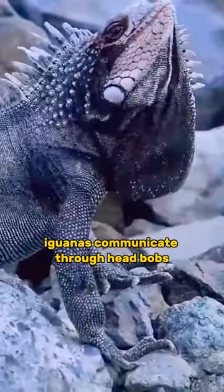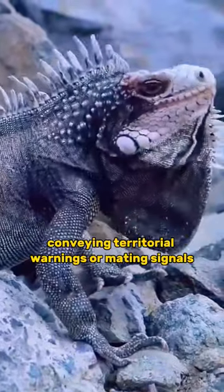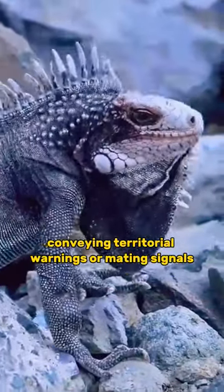Iguanas communicate through head bobs and by extending their dewlaps, conveying territorial warnings or mating signals.